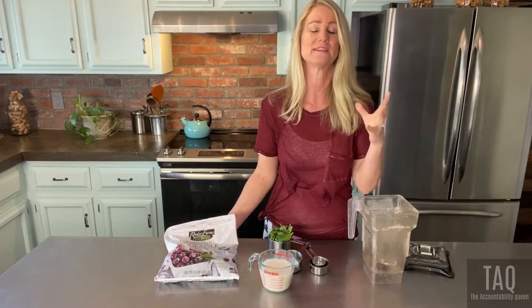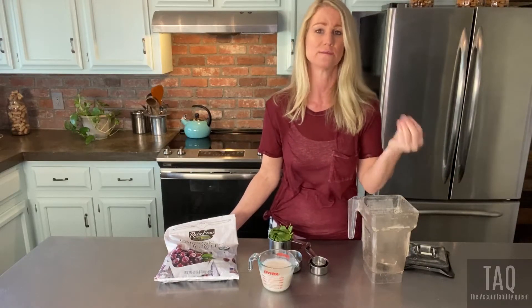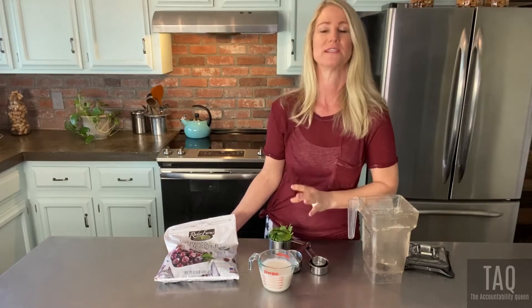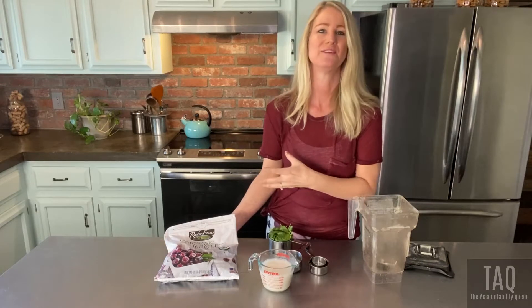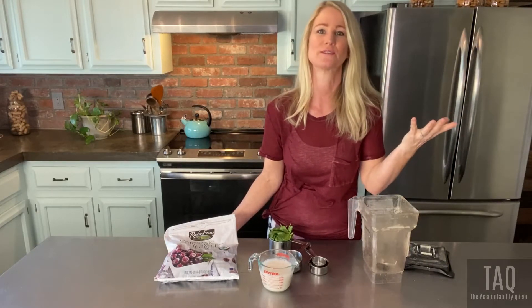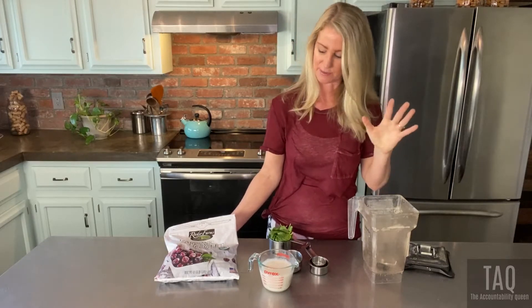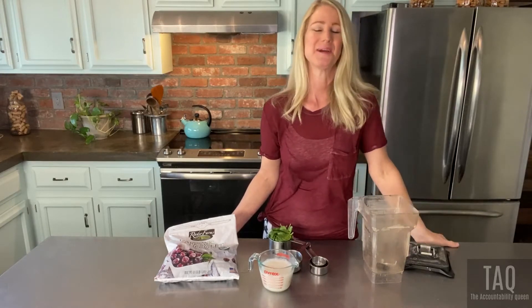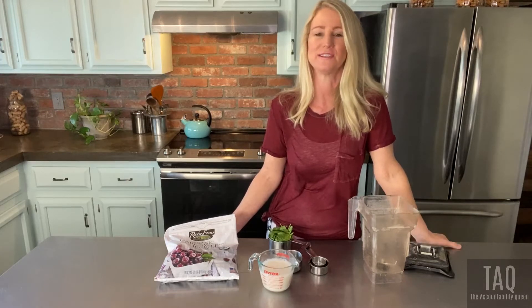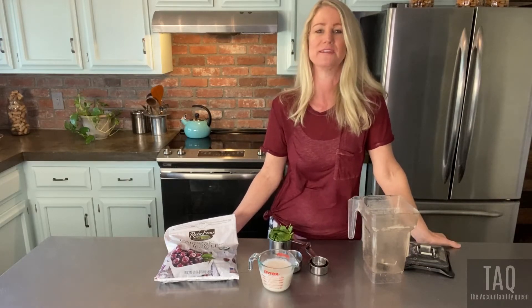I want to bring you a blend that is very good for cardiovascular health but still tastes amazing — like a dessert. If you're craving chocolate or something a little sweet, this is super healthy but will satisfy that sweet tooth. This is going to be called my February Chocolate Covered Cherries Blend. It's really good and super simple to make.